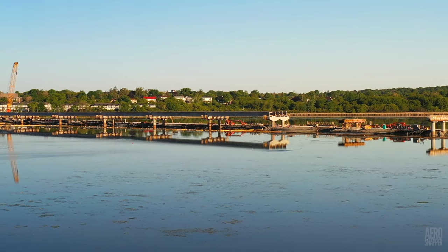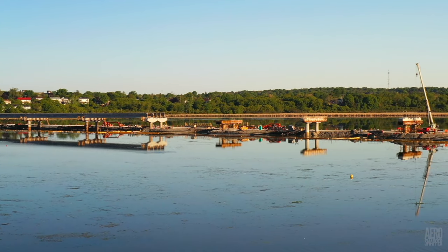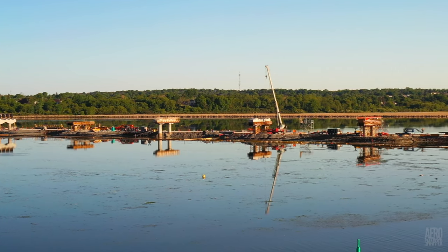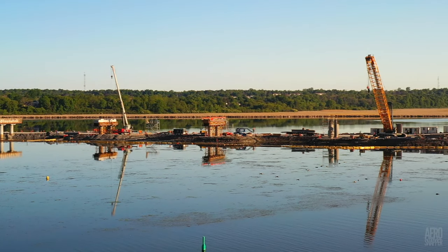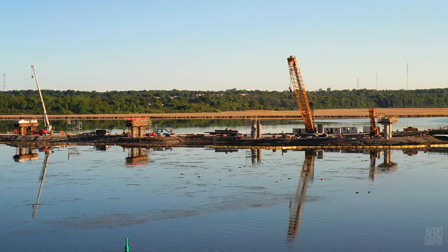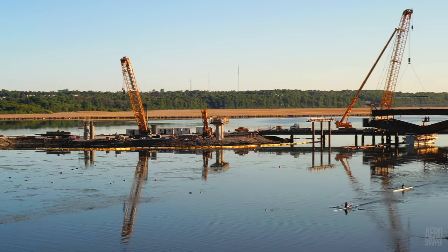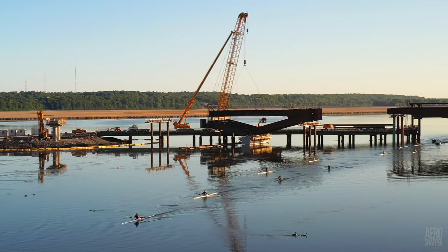It may seem to some that using the expression 'beginning of the end' in today's title is a little premature, but as you look across the site, you can't help but appreciate how far we've come — well beyond halfway — and making good speed. Of course, there's much still to be done, but as you'll see today, things are really moving quickly.